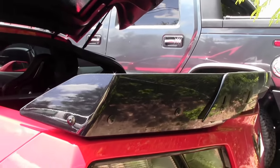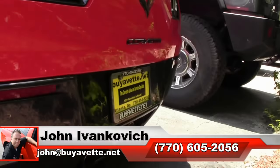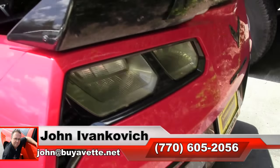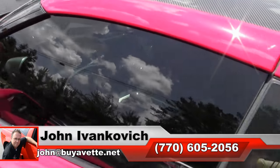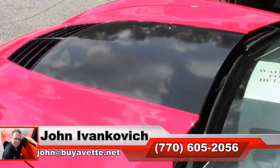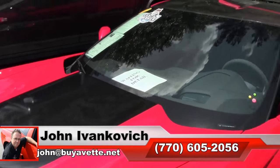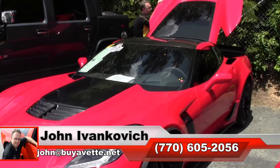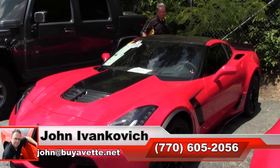Folks, if you'd like to make an appointment to see this car, give me a holler: 770-605-2056. Email john@buyavet.net, or stop by and see us — we'd love to have you. Subscribe to the YouTube channel so you can see all this fun new inventory first, and we will see you all out on the road.